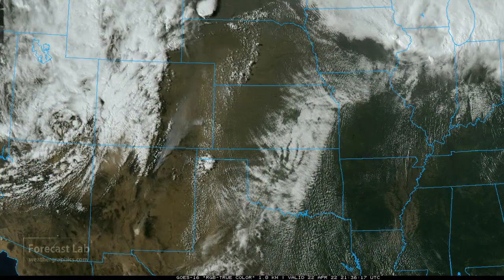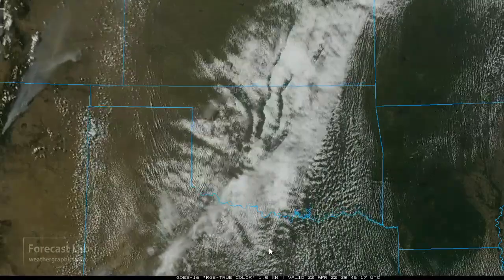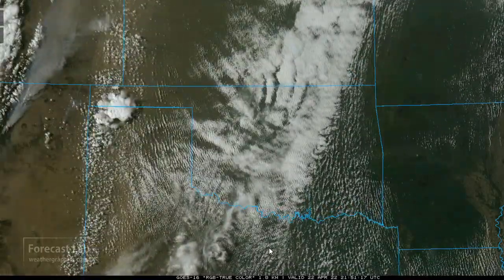It doesn't look like an extensive dust storm today. There is some heavy dust up there in the Four Corners area, and some lighter dust from west of Amarillo up to about Goodland. And in between, wildfire smoke.